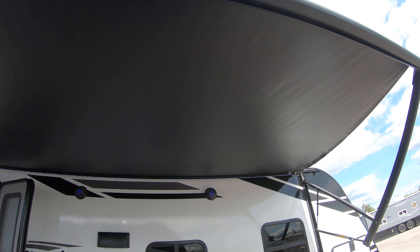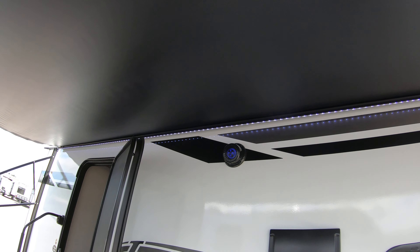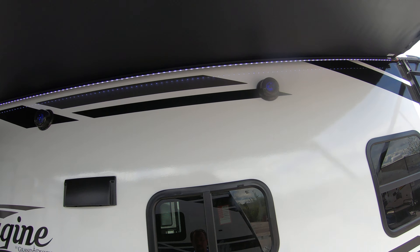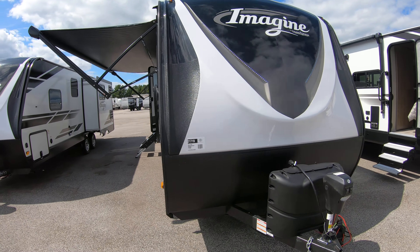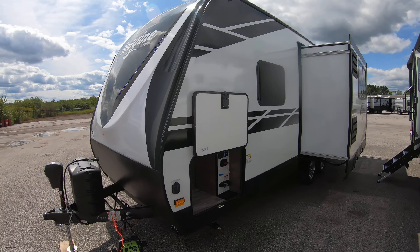Crank-down stabilizers at all four corners, all-welded aluminum frame walls, laminated fiberglass exterior, heated and enclosed holding tanks, nice big electric awning with an LED light strip for brightening up the campsite. Got your outside rain-grade speakers for blaring your Van Halen there at the campground.